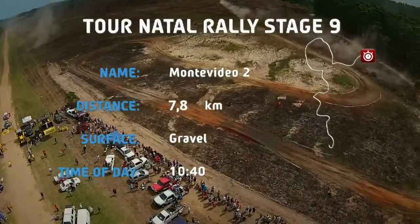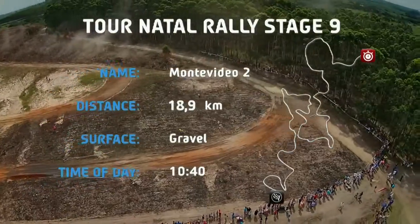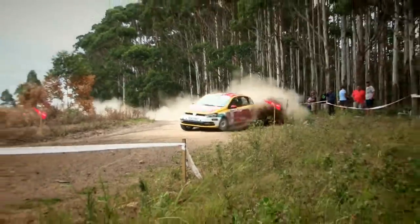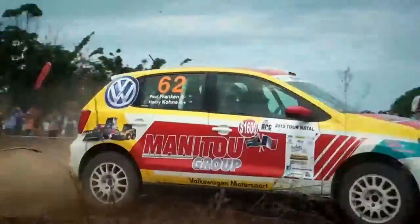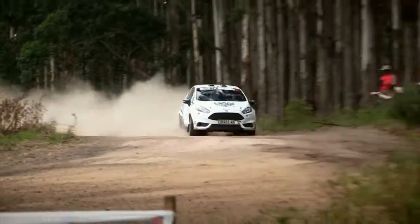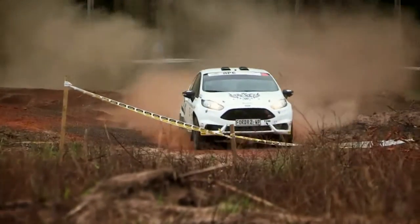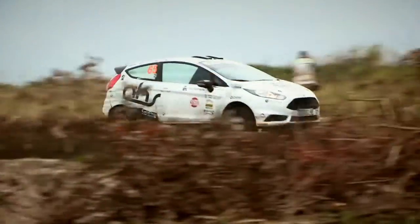With the stages unwinding, it was time for a second run through Montevideo — stage nine of the rally. With Haig-Smith possibly in trouble and not much time separating the crews, it was Paul Franken and Henry Kern who pushed the hardest, posting a time of 15 minutes 16.6. But rally leaders Haig-Smith and Van Aas were having problems with gear selection and lost more ground, posting a time 16 seconds slower than Franken — not quite enough to lose the rally lead, but reason for concern nonetheless.